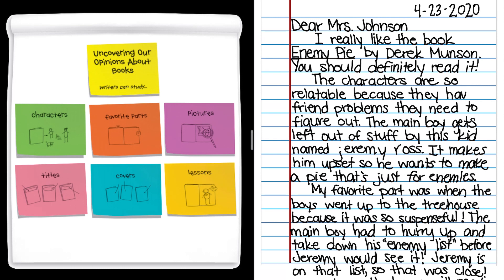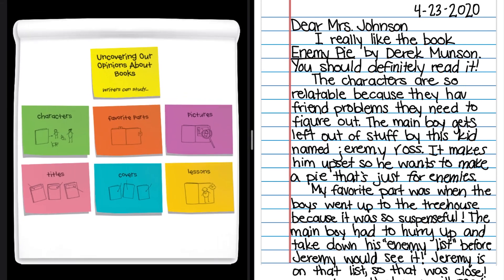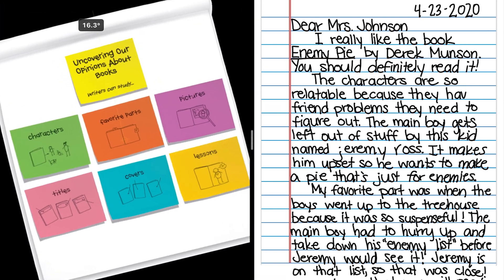This is our anchor chart that we've been using to think about our favorite parts in the book — characters we like, pictures, titles, covers, or lessons that were learned. That was helping uncover our opinions about the book, as in why do we like this book so much? Because we want other people to also read these books that we've been reading because we think they're so great. So again, we're going to use a checklist today to double check our writing before we share it with people.